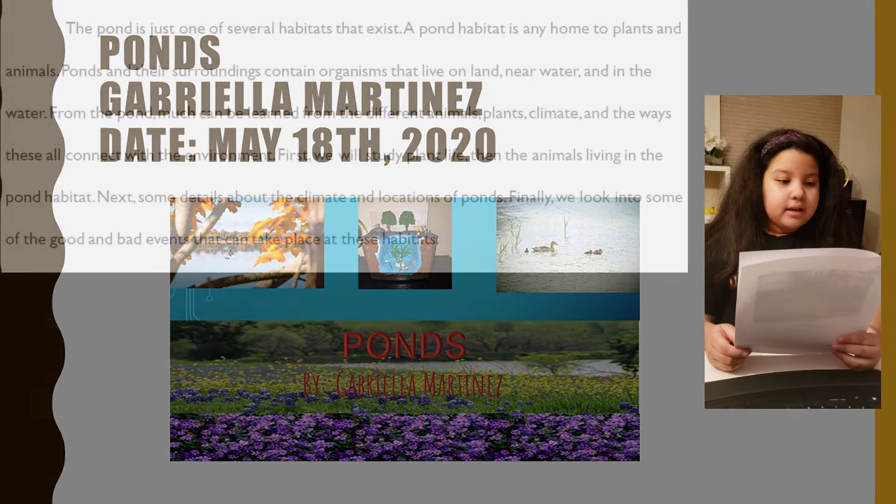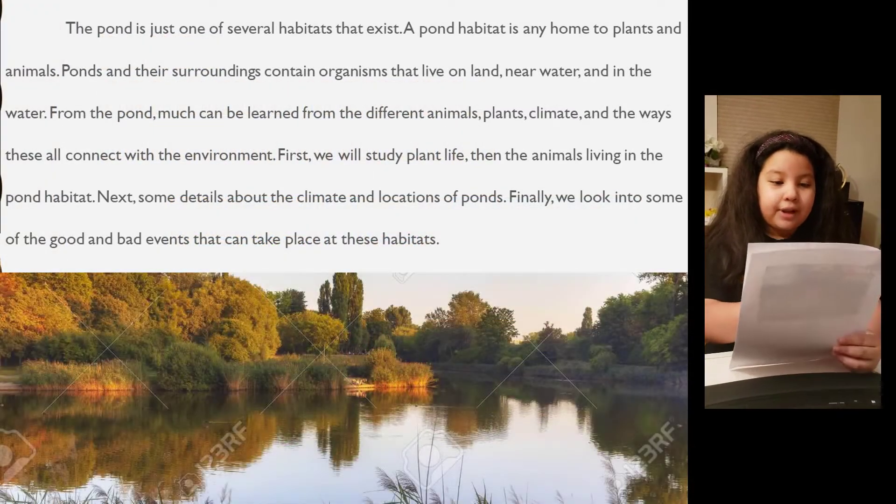Ponds by Gabriela Martinez. The pond is just one of the several habitats that exist.